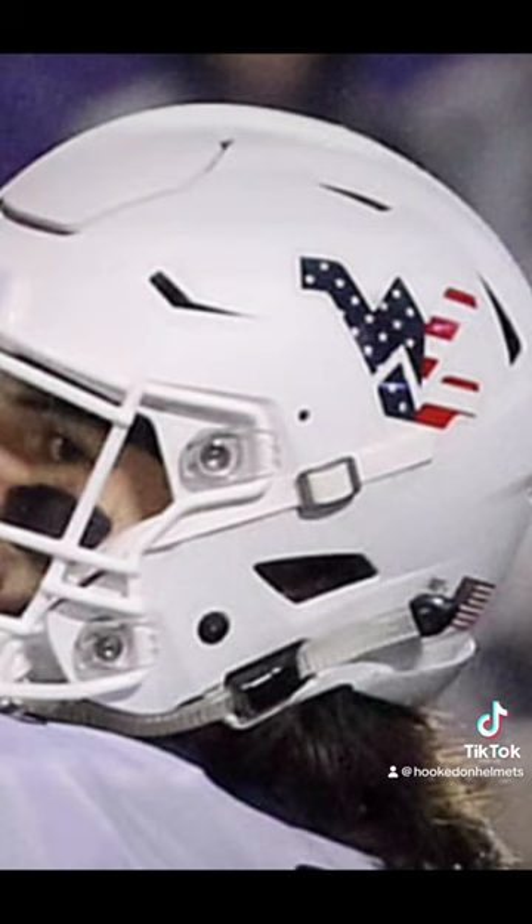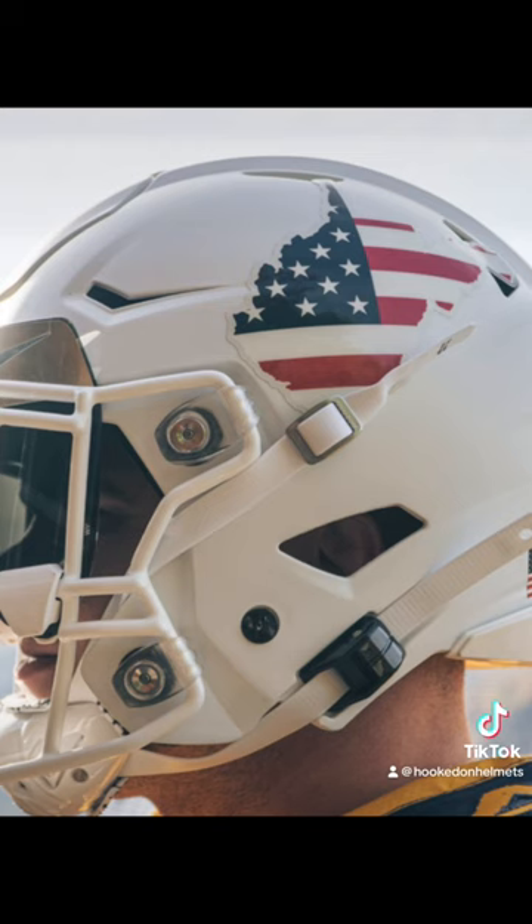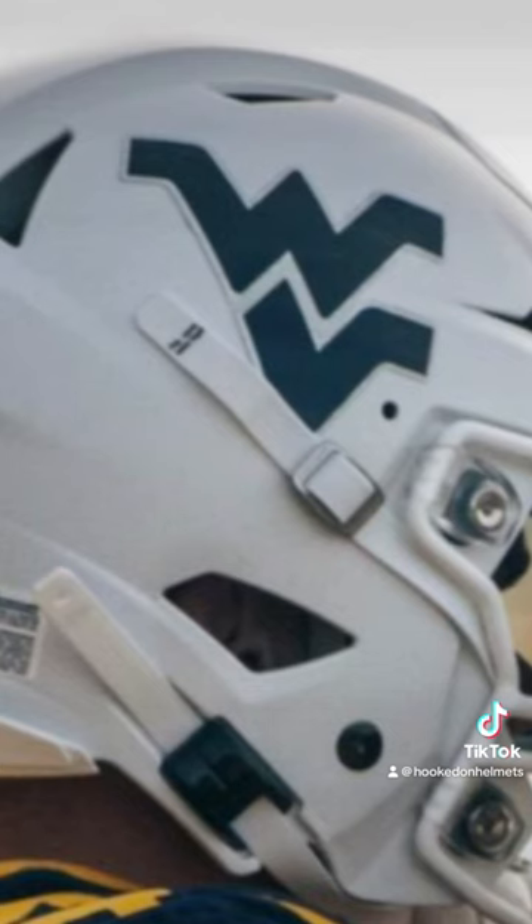That same year against Kansas State, they wore a white helmet with an American flag design on the WV to salute the troops. In 2019, 20, 22 and 23, the look was done on a blue helmet with the state of West Virginia covered by the American flag design. In 2021, West Virginia played with the look by putting it on a white helmet with the patriotic design on the left and the WV in blue on the right.